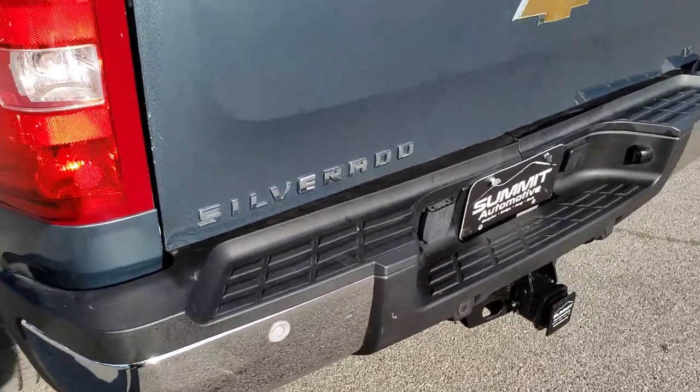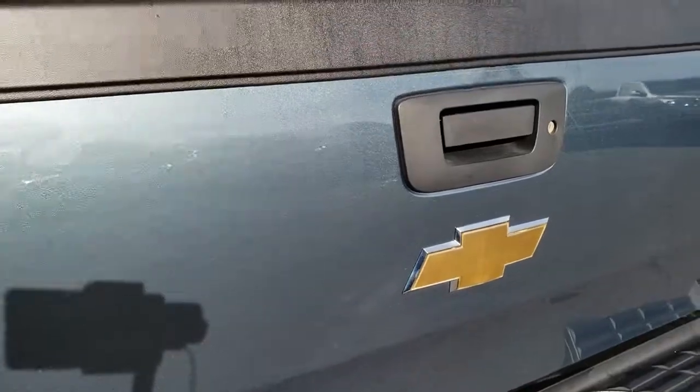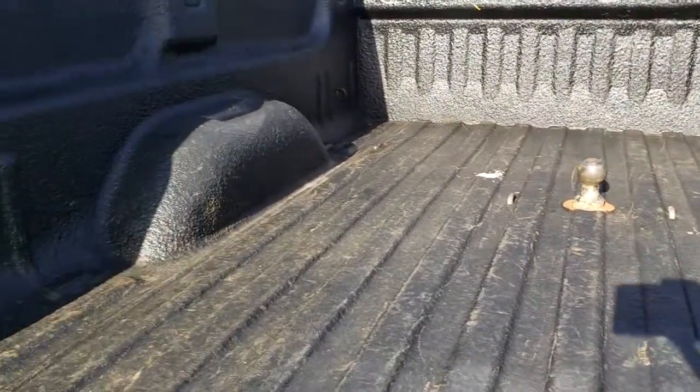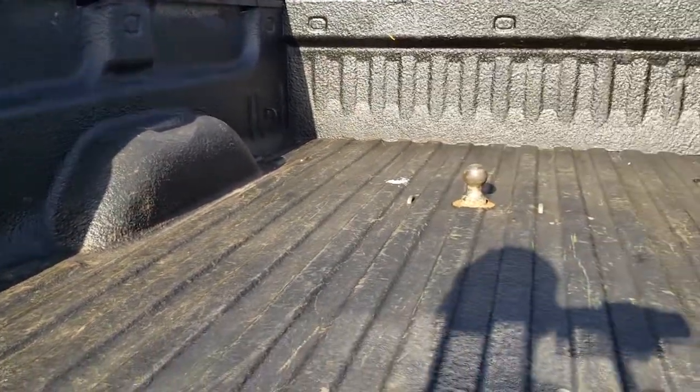It has backup sensors and a locking tailgate. You can get a really good idea of the color on this blue granite crystal. It also has a gooseneck hitch, a spray-in bed liner, and it does come with 7-way wiring.